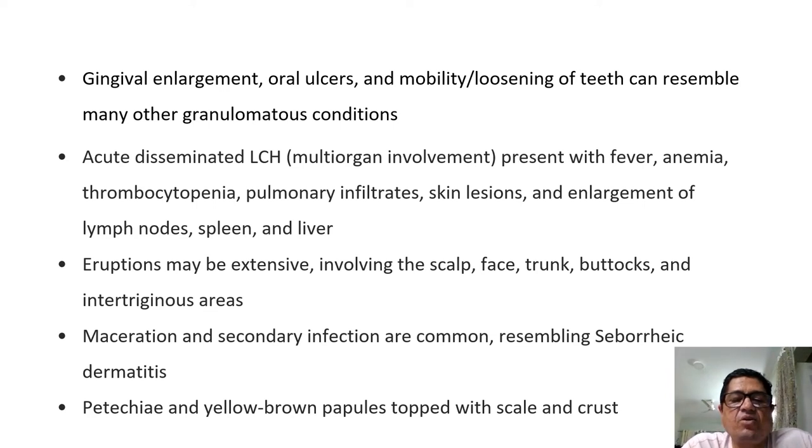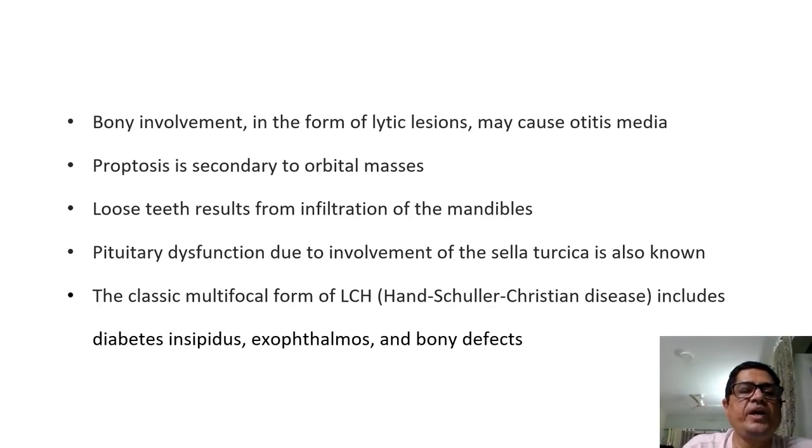Petechiae and yellow-brown papules topped with scale crusts are also seen. Bony involvement is the most commonly seen presentation in multifocal LCH; lytic lesions can cause otitis media, proptosis secondary to orbital mass, and loose teeth from infiltration of the mandibles. Pituitary dysfunction due to involvement of the sella turcica is also known and can lead to diabetes insipidus — hence the importance of checking urine specific gravity and osmolality.